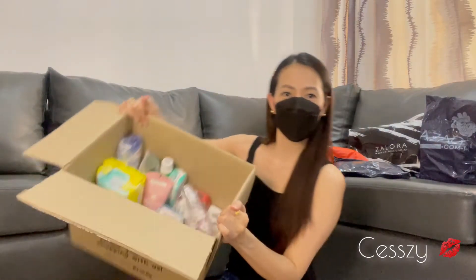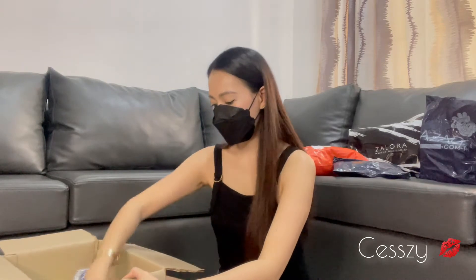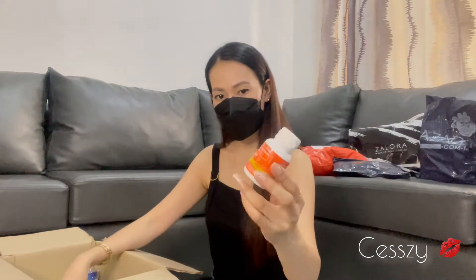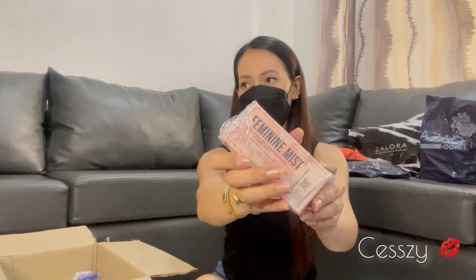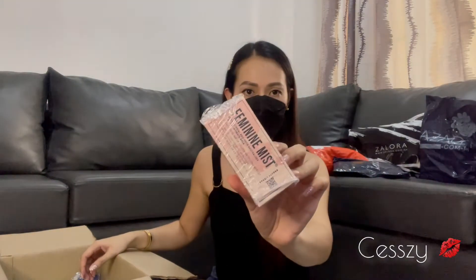This is how it looks like on the inside. The first thing I got is Myra E. I love this one. Do you also take this? I always bring this one when I travel because you never know what's in a public restroom, so this is protection.